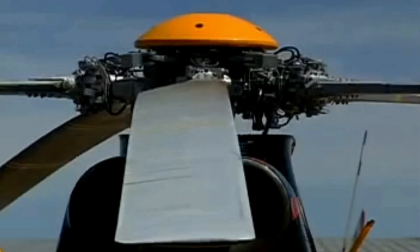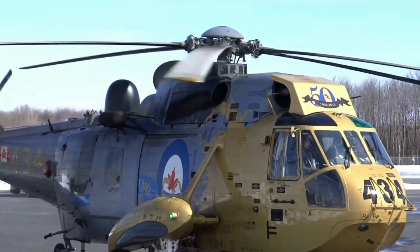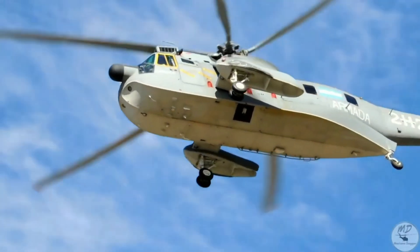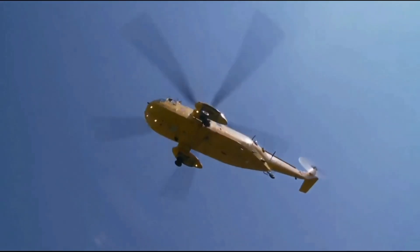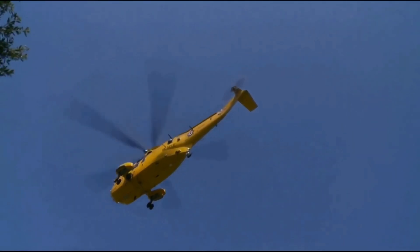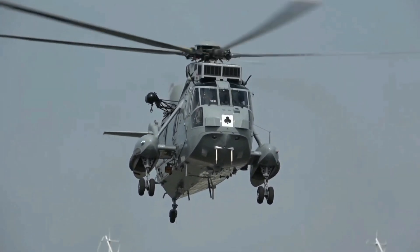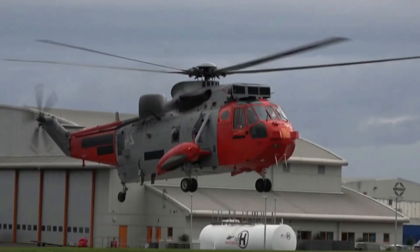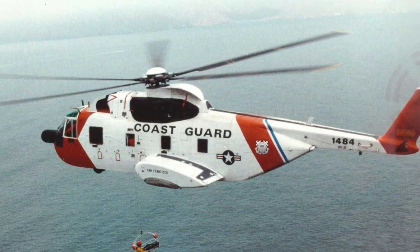The Sea King is powered by two General Electric T58-GE-10 turboshaft engines, each with a power output of 1,500 shaft horsepower. This gives the Sea King a top speed of 267 kilometers per hour and a cruise speed of 219 kilometers per hour for maximum range. The Sea King has a range of 1,005 kilometers with maximum fuel and 10% reserves, a service ceiling of 14,700 feet, and a rate of climb of 2,200 feet per minute.